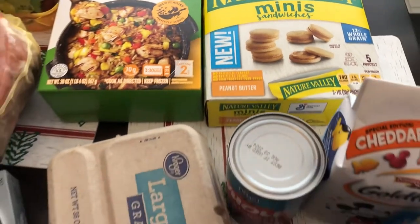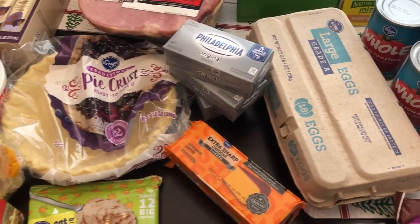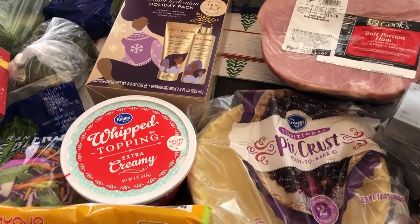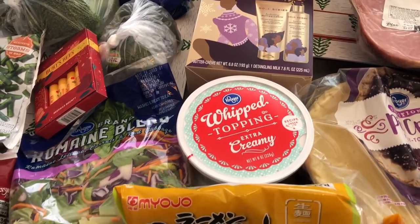So this is everything I picked up on my Kroger haul — I hope you all enjoyed it! If you did, please give us a thumbs up, and if you haven't subscribed to our channel, we'd certainly love to have you. Thanks so much for watching, and we'll see you all next time!